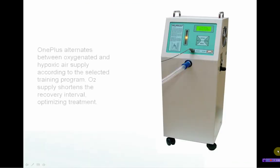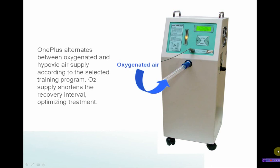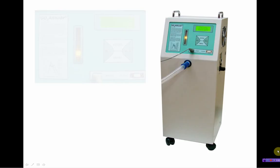The world-first fully biofeedback-controlled and integrated hypoxicator system now has oxygen recovery. OnePlus alternates between oxygenated and hypoxic air supply according to the selected training program. Oxygen supply shortens the recovery interval, optimising treatment.